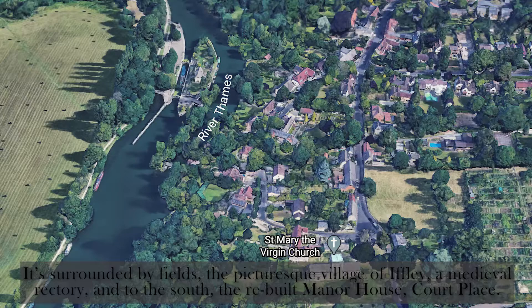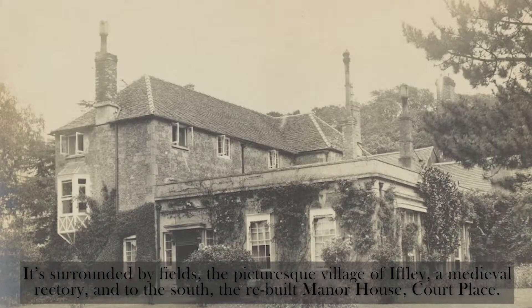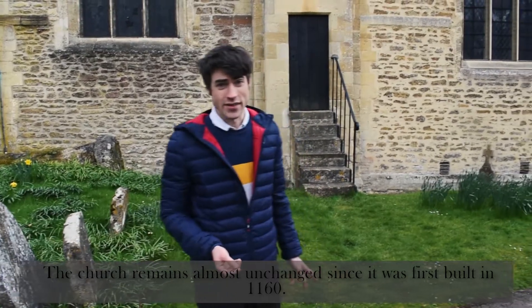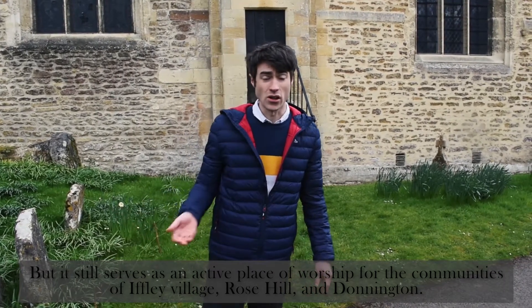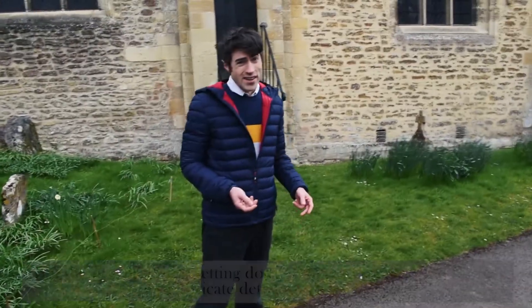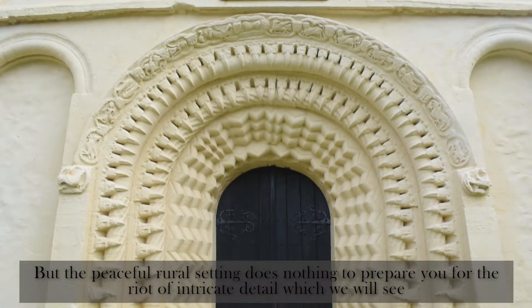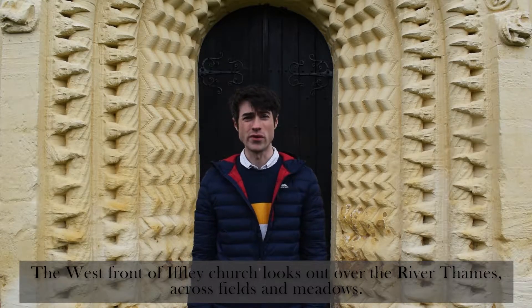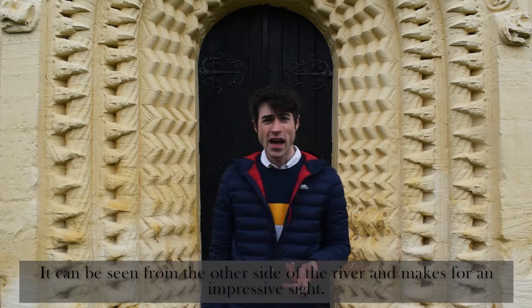It's surrounded by fields, the picturesque village of Iffley, a medieval rectory, and to the south, the rebuilt manor house, Court Place. The church remains almost unchanged since it was first built in 1160, but it still serves as an active place of worship for the communities of Iffley Village, Rose Hill, and Donnington. But the peaceful rural setting does nothing to prepare you for the riot of intricate detail on the west front. The west front looks out over the River Thames across fields and meadows, and can be seen from the other side of the river, making for an impressive sight.